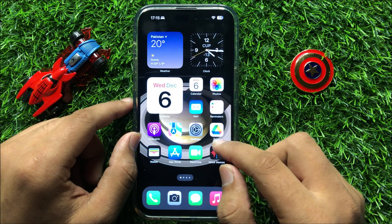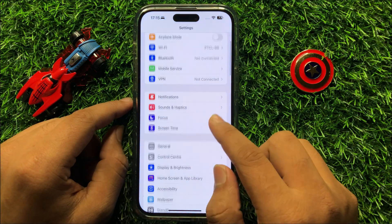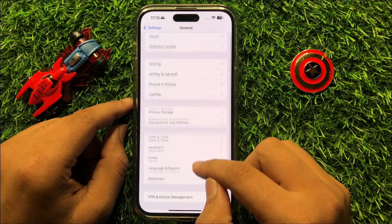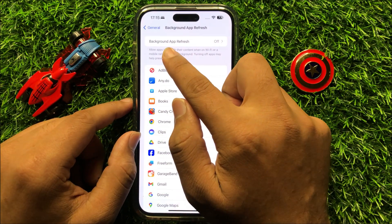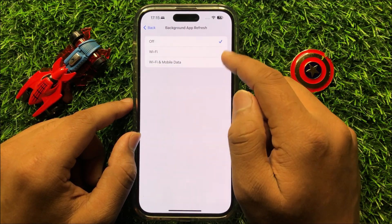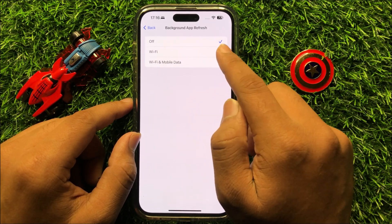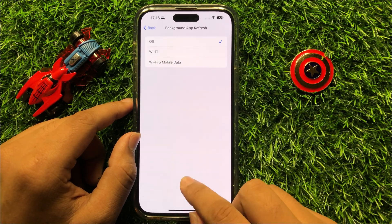But if it's still not fixing your problem, then open Settings again. Scroll down and click on General, and then click on Background App Refresh. Now click on Background App Refresh again. If you have Background App Refresh turned on, then turn it off. After turning off Background App Refresh, your problem will be fixed.